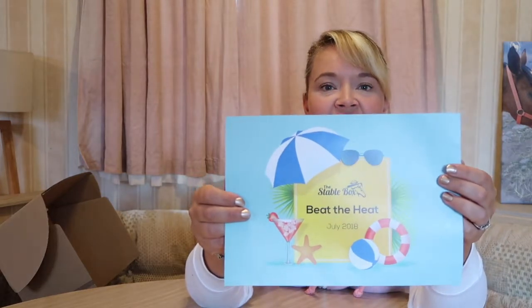The July box is 'Beat the Heat,' which is absolutely apt because it is boiling here today. The weather has been ridiculously hot, ridiculously sticky, and there have been a hell of a lot of flies. The description says: 'Summer is here with a vengeance — with the long warm days comes the show season and lots of flies. These are perfect temperatures to bathe your horse ready for competition, but also to keep him comfortable during long hot days in the field.' Our latest Stable Box has everything you need to keep your equine friend cool, comfortable, and looking tip-top.